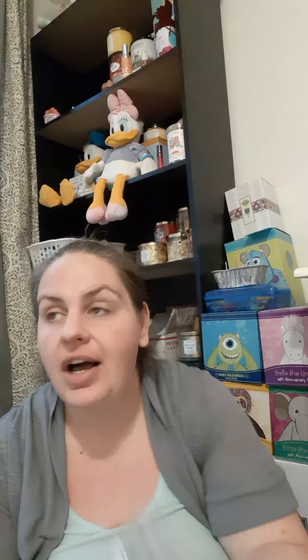Then we have another one of her amazing blueberry muffin and blueberry pumpkin patch type blends — this is her Halloween Town. I have purchased this quite a few times, I absolutely love it. I need to get all of these scents I love in loaves so I'm set for a while.